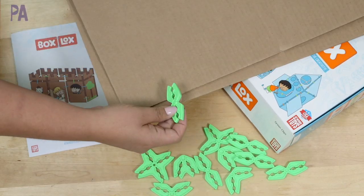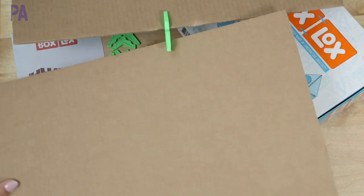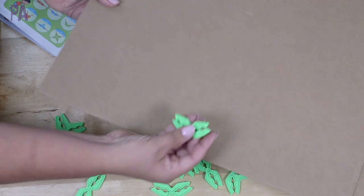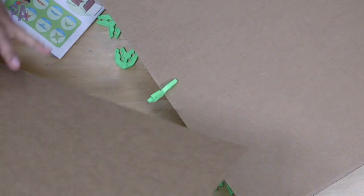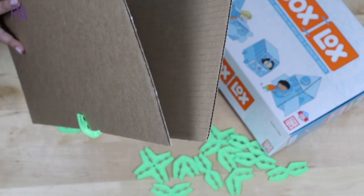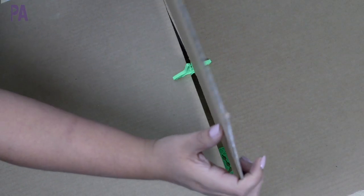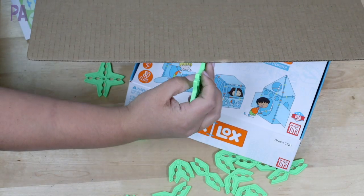I have some cardboard here to show you how these clips work. You take a clip and it just slides right into the edge of the cardboard — it's pretty secure. On the other side you can put another piece of cardboard and have two pieces put together. The obtuse clip fits on the same way but holds the other piece of cardboard at an obtuse angle. This one is the right angle clip. This one is a three-way, so you can attach pieces on the sides and one up top — three pieces together. And this one attaches four pieces together.